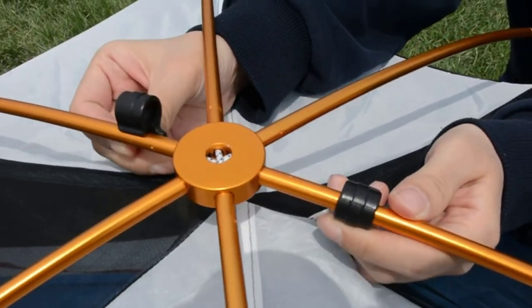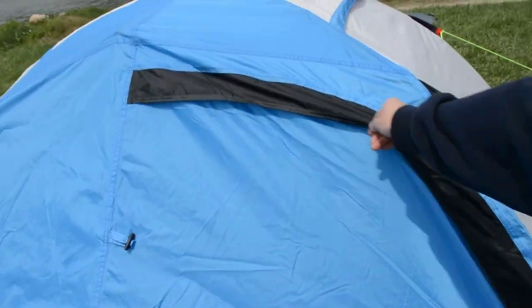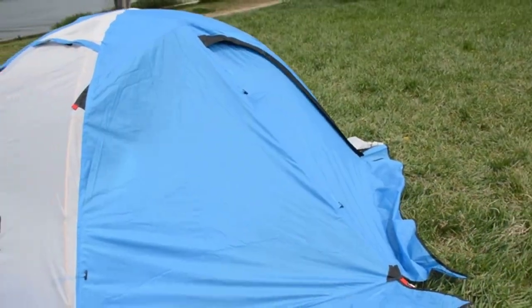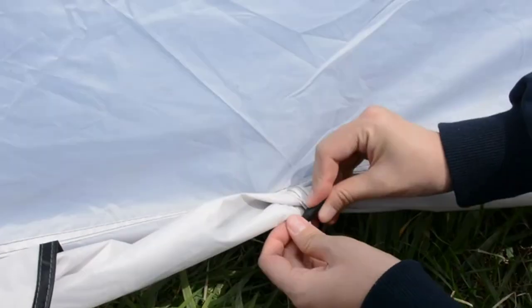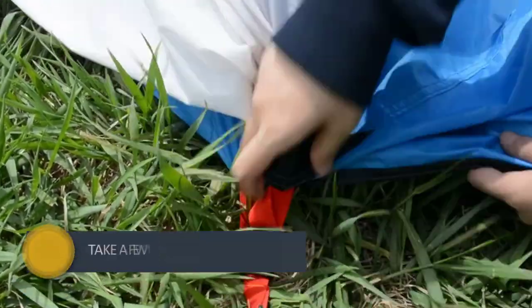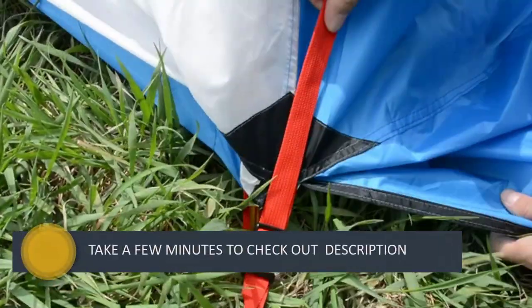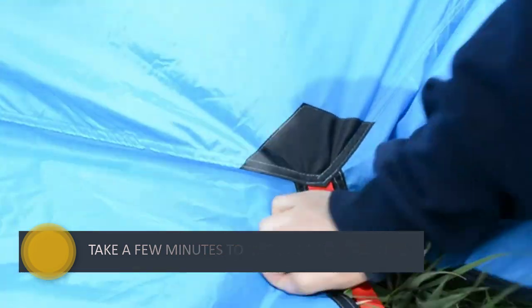Beneath the snow skirt, which is available in either blue or green, there is a large mesh wall that gives the tent a breathable and airy atmosphere despite its warmth. Plus, that snow skirt extends out to create a convenient vestibule area. This tent is on the larger side for a one-person tent, although it would be pretty snug for two people, giving the solo camper more space to stretch out or stash their gear.